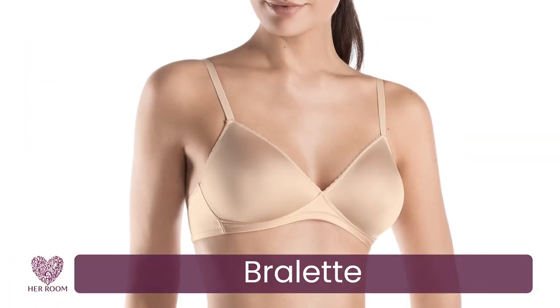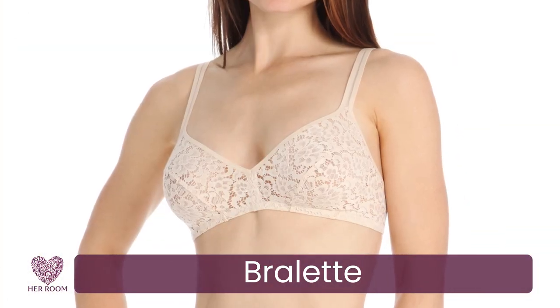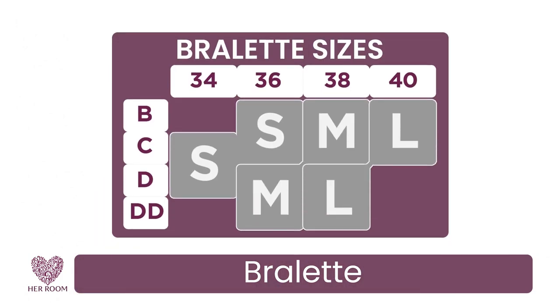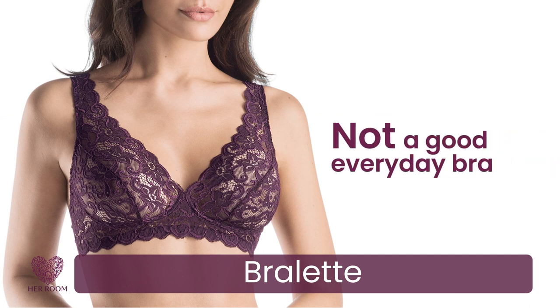The bralette is a great bra style for those times when you want something comfortable with a little support while relaxing or sleeping. Their fit is less refined, so most are sized small, medium, large, etc., with one of these sizes fitting several traditional sizes. Though comfortable, a bralette is not a good everyday bra choice due to its relaxed fit.